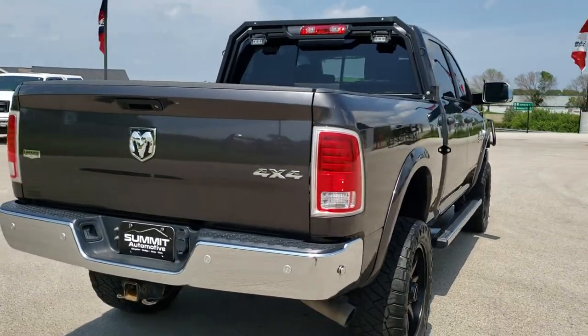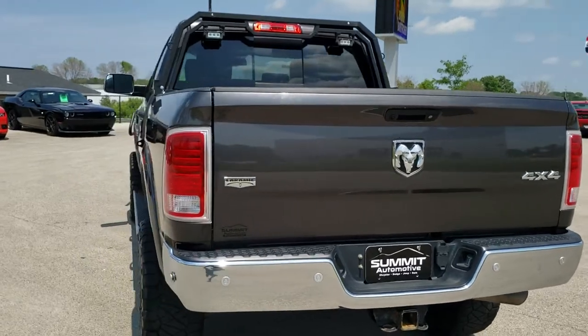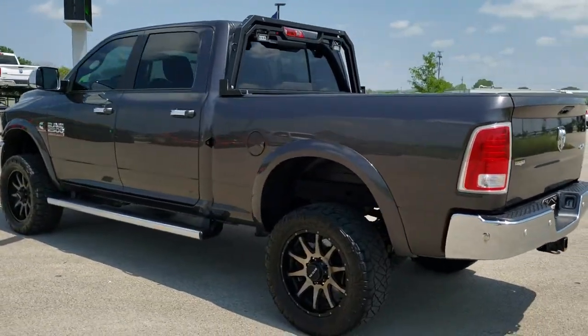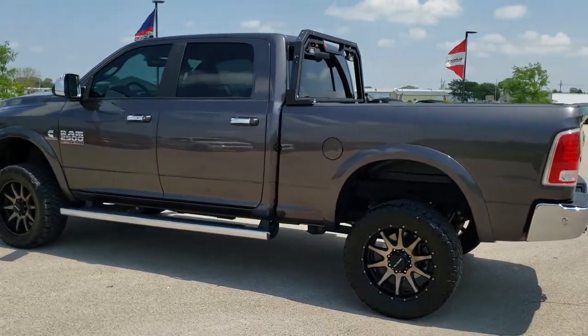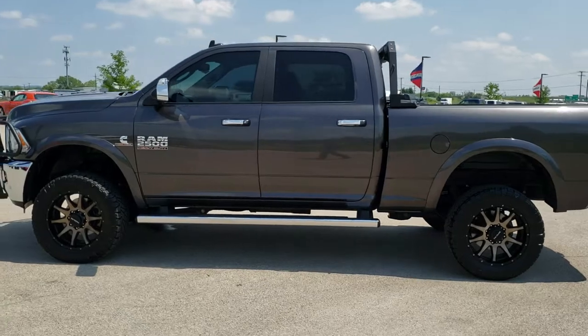Granite Crystal Metallic is the color, and we shoot all of our videos in 1080p, 60 frames per second. So if you have HD capabilities on your computer, tablet, or smartphone device, turn them on right now because it is definitely your best way to check out the quality and condition of the truck before seeing it in person.